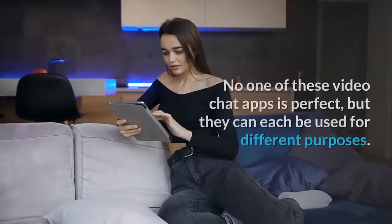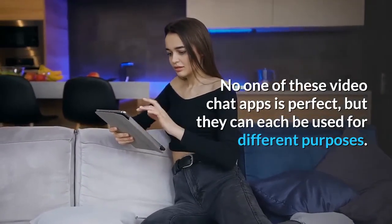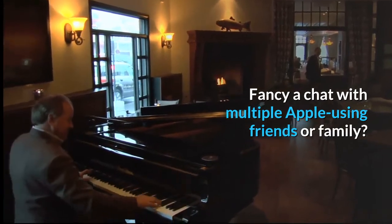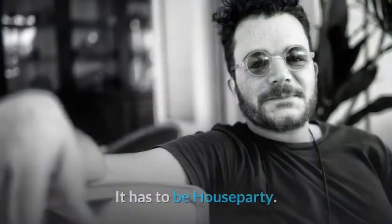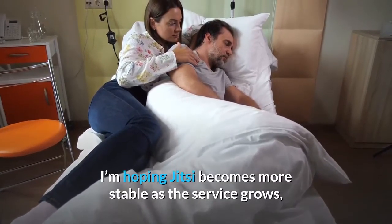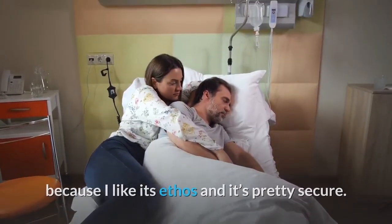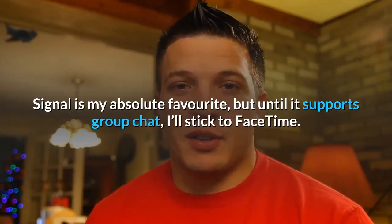No one of these video chat apps is perfect, but they can each be used for different purposes. Fancy a chat with multiple Apple-using friends or family? FaceTime is ideal. Got a big party situation on the go? It has to be Houseparty. I'm hoping Jitsi becomes more stable as the service grows, because I like its ethos and it's pretty secure. Signal is my absolute favorite, but until it supports group chat, I'll stick to FaceTime.